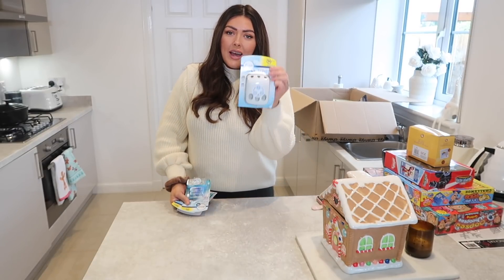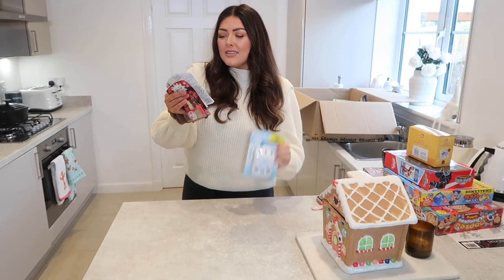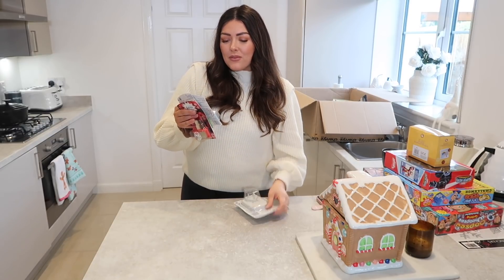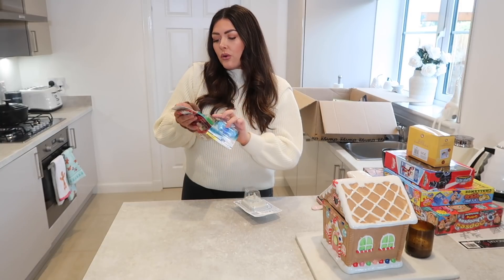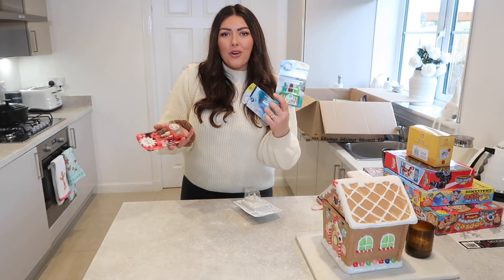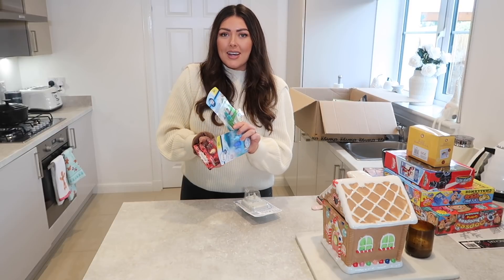I've got quite a few of these Ambi Pur 3 Volition plugins and I needed some new scents, so I thought I would get another plugin for my bedroom because I don't have one in there. Then we've got the Ocean Mist refill, we've also got Frosted Pine which I've not tried before — that would be lovely and Christmassy — and then probably the most Christmassy one of all which is Spiced Apple. You can get all of this range on the Cherry's app.